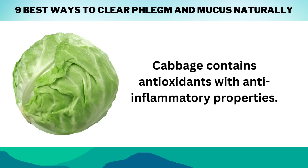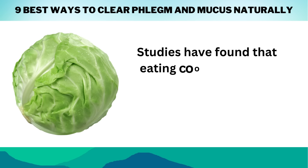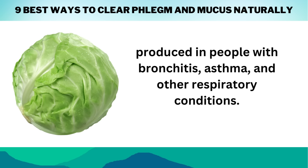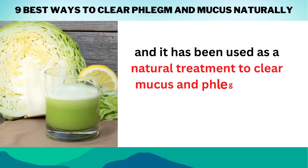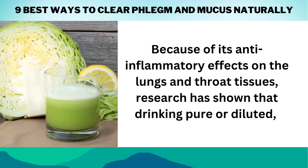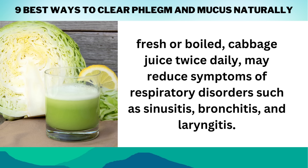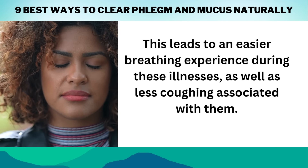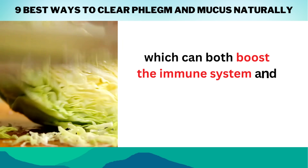Cabbage contains antioxidants with anti-inflammatory properties. It can help thin the mucus and phlegm in your chest, making it easier to cough up. Studies have found that eating cooked cabbage three times a day for five days helps reduce the amount of mucus produced in people with bronchitis, asthma, and other respiratory conditions. Drinking freshly pressed cabbage juice has healing properties and has been used as a natural treatment to clear mucus and phlegm since ancient times. Research has shown that drinking pure or diluted, fresh or boiled cabbage juice twice daily may reduce symptoms of respiratory disorders such as sinusitis, bronchitis, and laryngitis, leading to an easier breathing experience and less coughing. Just like kale and spinach, cabbage also contains vitamin C and glutathione, which can both boost the immune system and protect against infection.